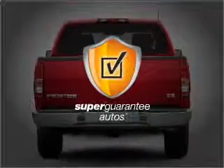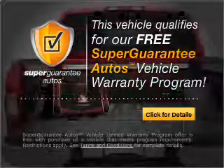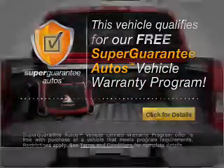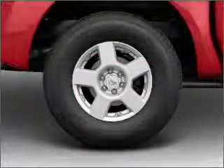this vehicle qualifies for our free Super Guarantee Autos Vehicle Warranty Program. Buy a vehicle and get a free warranty from us only at everycarlisted.com. Stand out from the crowd with premium wheels.